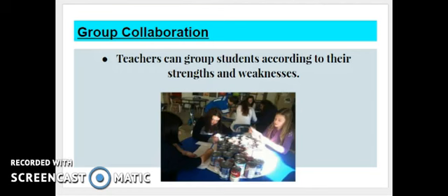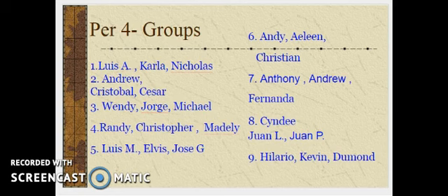Before teachers have students collaborate in the classroom, they can consider how the students are going to be grouped. Students could be grouped according to strengths and weaknesses, and teachers could measure which students would work best together. I personally choose to have students group before they commence their work and I have the groups posted on the board, just to make the transition into group work a little bit more organized and to have students get started right away.